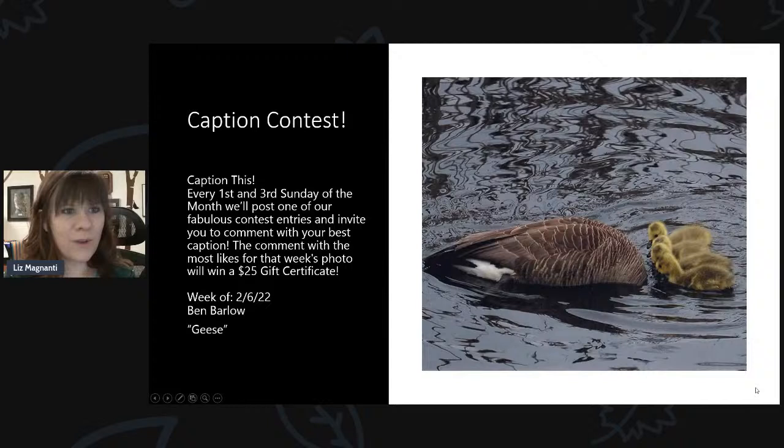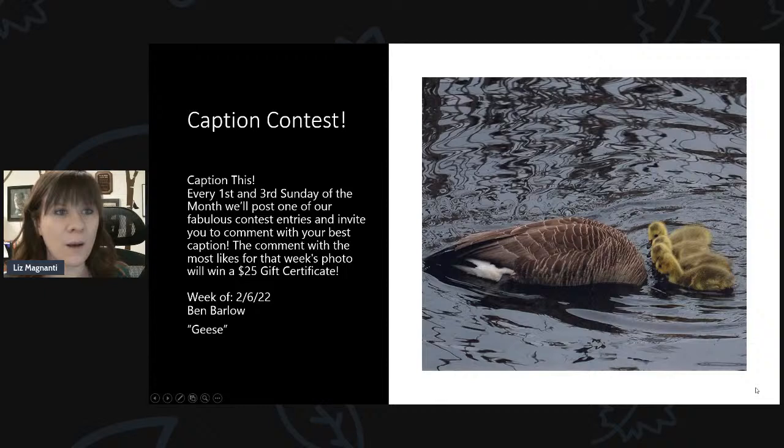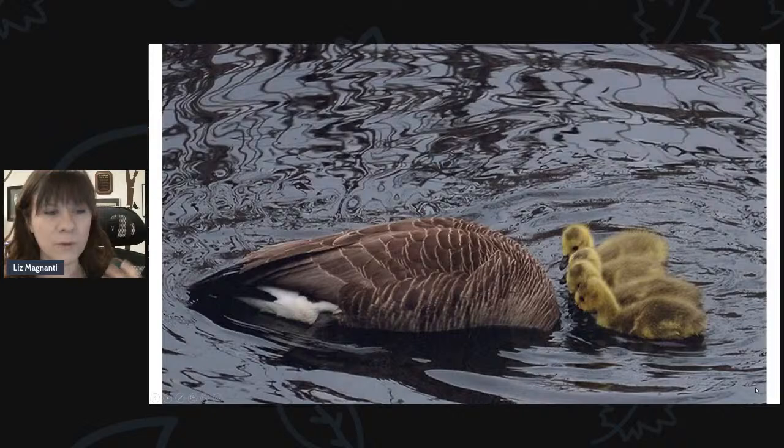The first thing I'd love to give you an update on: we started something on our Facebook page called a photo caption contest, because we've gotten so many great photos in. You guys send photos throughout the year that we share on this broadcast, and we also have a photo contest that starts every year in September. We had so many great submissions, we thought how fun would it be to have a caption contest highlighting some of the photos that might not have won a prize. The captions with the most reactions and likes win a prize.